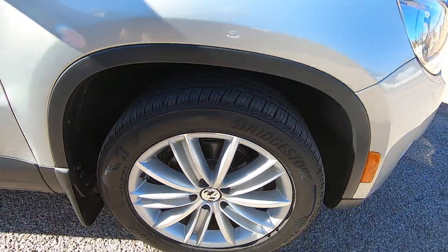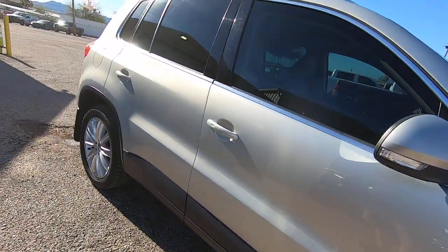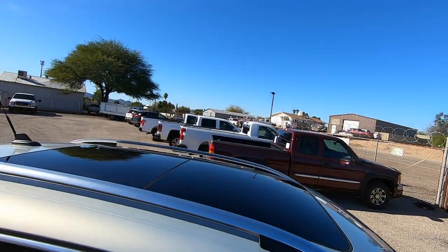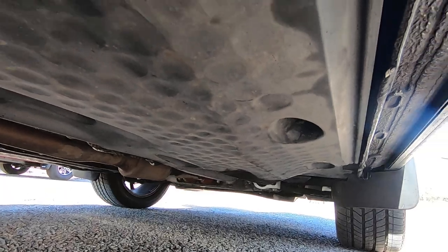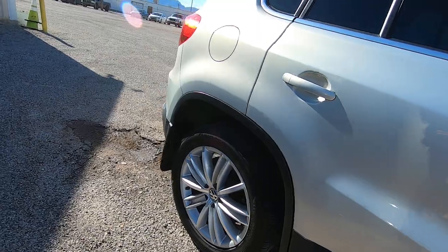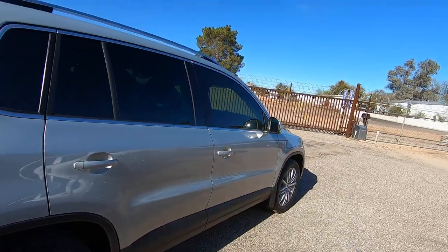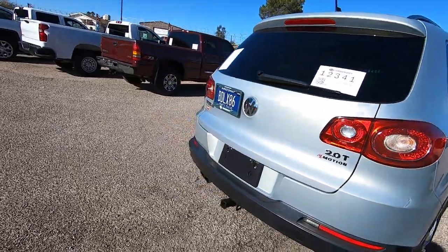You've got some nice Bridgestone tires on it — they look like they're probably 50-60% tread. The only thing I've noticed is there's a door ding here, a door ding here, and one on the driver's side. Other than that, that's about it. I do know that everything works. The roof and the panorama stuff works great. It's a really nice car. My job in these videos is to look for the problems, and aside from a couple of really light door dings, there aren't too many problems.